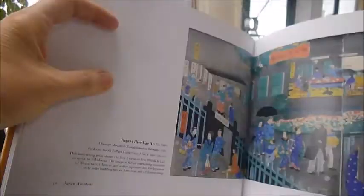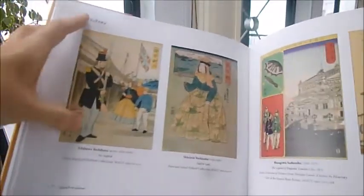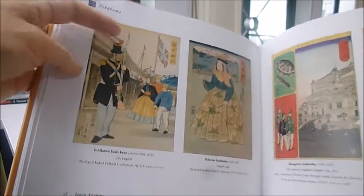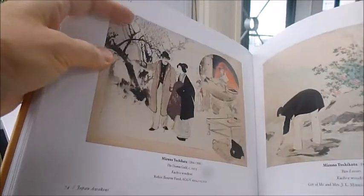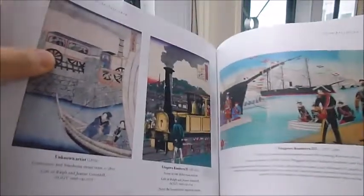Those vessels were known as black ships, and they're depicted here along with the huge changes they brought. There's Hiroshige, one of our favorites, and there are the black ships — I promise you. And there's the English arriving in Japan for the first time.